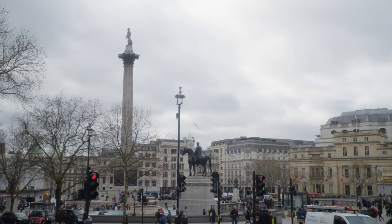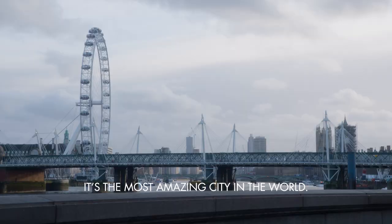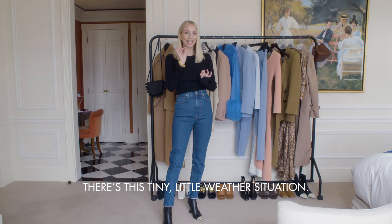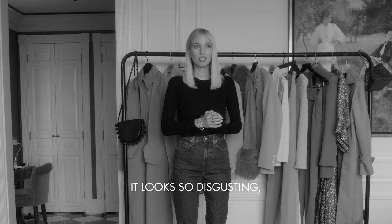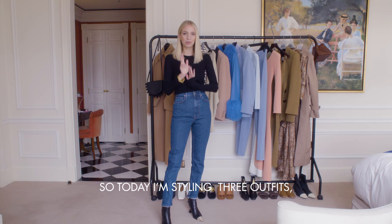Hi guys, I'm Leonie, and we are in London with Harvey Nichols. It's the most amazing city in the world. There's this tiny little weather situation — it looks so disgusting. Also, the wind is blowing the rain. Ugh.